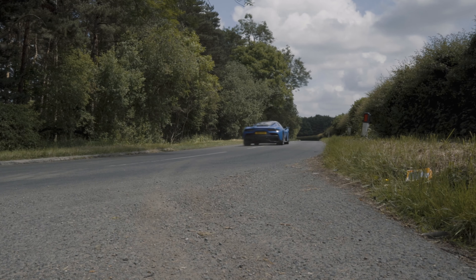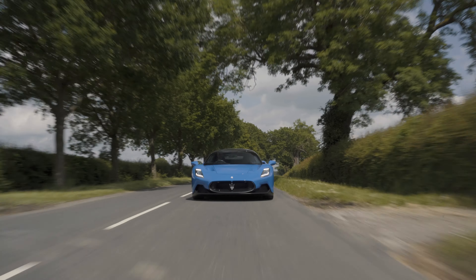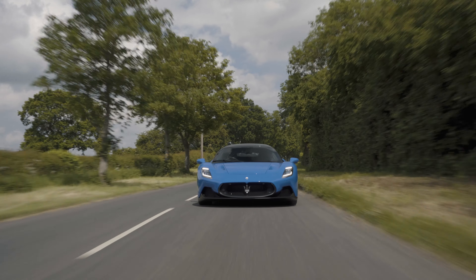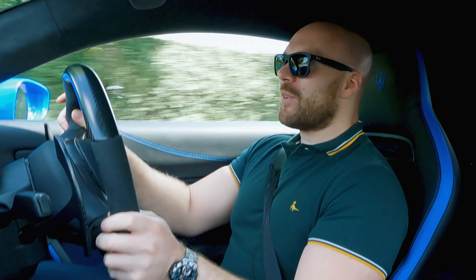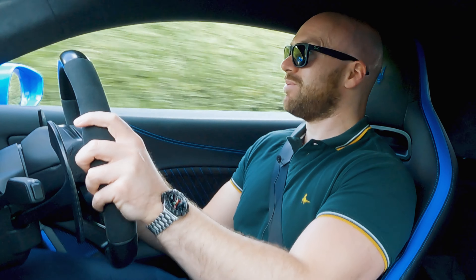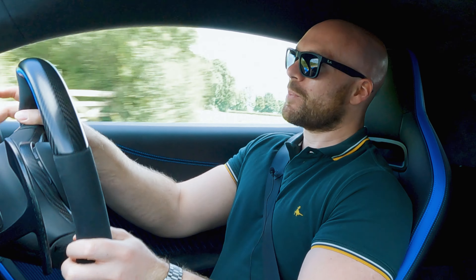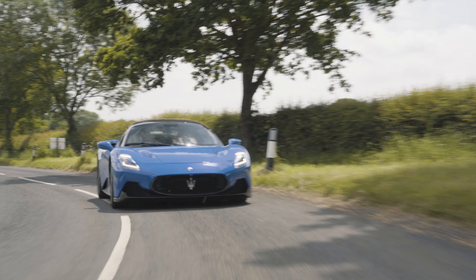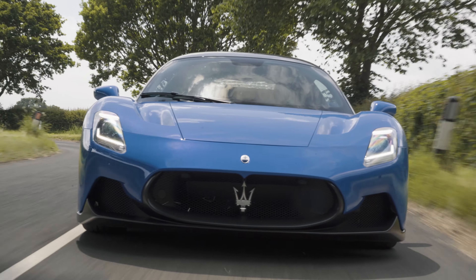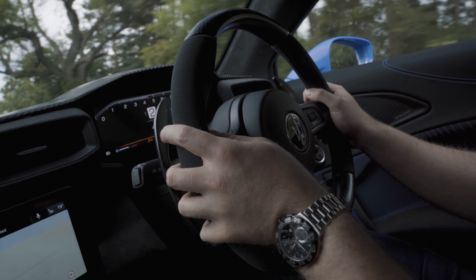In second gear, it just pulls out of there. Now it's rear-wheel drive, but even with all that torque, the traction is unbelievable. It was a little skittish on cold tyres earlier. It does weigh less than 1,500 kilos, so with that sort of power, it is quite an experience just clawing for grip. You'd expect nothing less from the figures: 0-62 under 2.9 seconds, top speed 202 miles an hour. Yeah, it feels it.